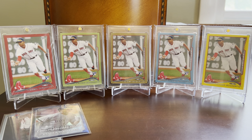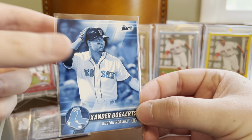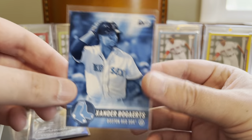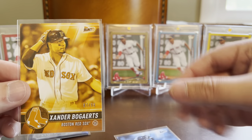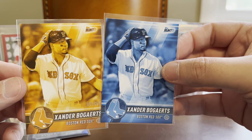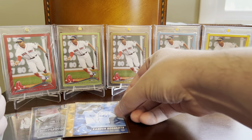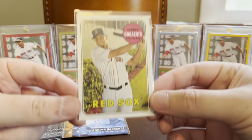Next up, we've got Topps Bunt — a set that I believe has gone digital now, but was a pack-issued set the first couple years it existed. I have two flavors here of Xander's 2017 Bunt card. Got this blue, which is not numbered — I think this might have been a retail exclusive. This was a very low-end set, but I do enjoy the parallels. And then to go along with that, the gold, which is numbered out of 50, as is so often the case for gold cards. A pair of Bogarts Bunt cards there. I'm a total sucker for various colored parallels that Topps gives us, and it's a good way to flush out a player PC like this.